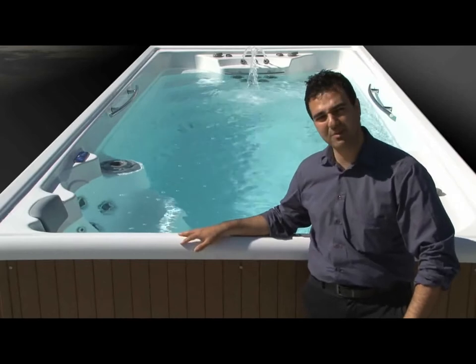Have you ever thought about having a pool at home? And what about having a spa? Now you can have both in one single space. The Swim Spa Amazon.